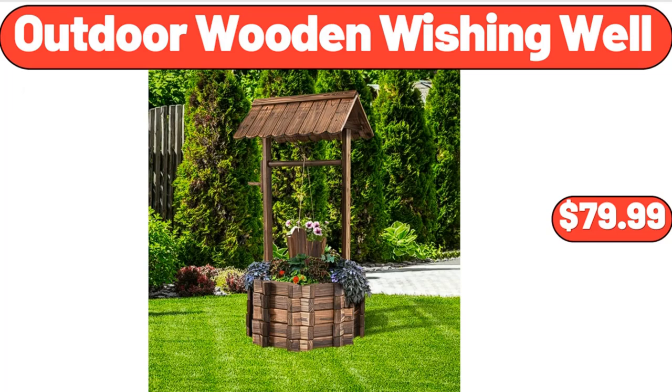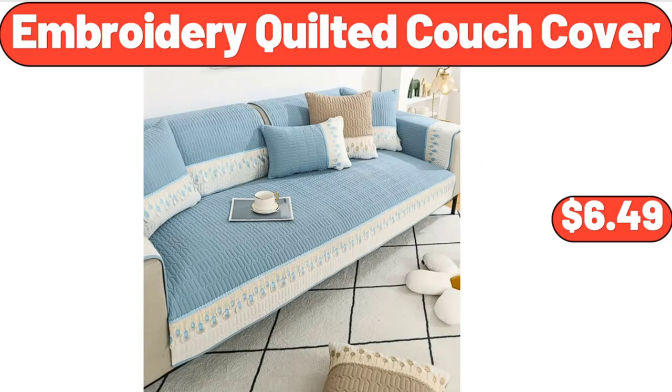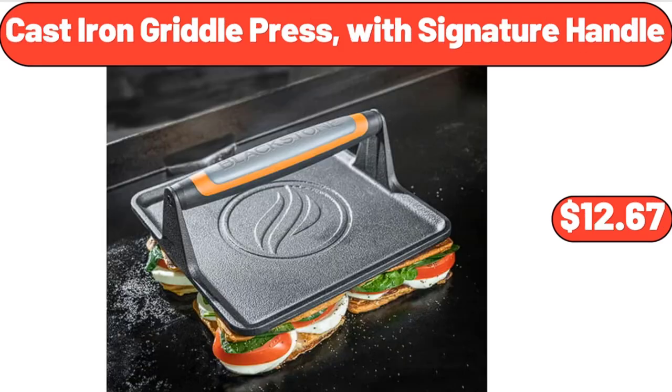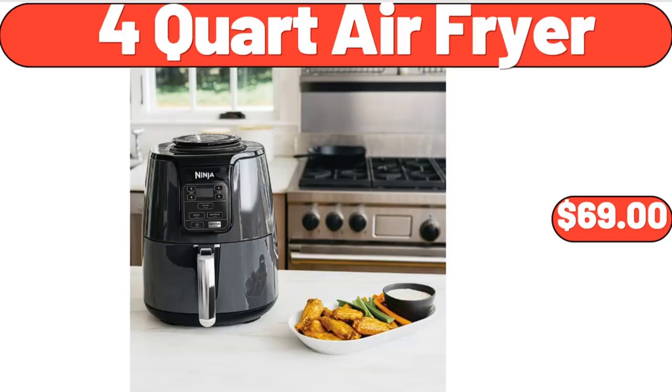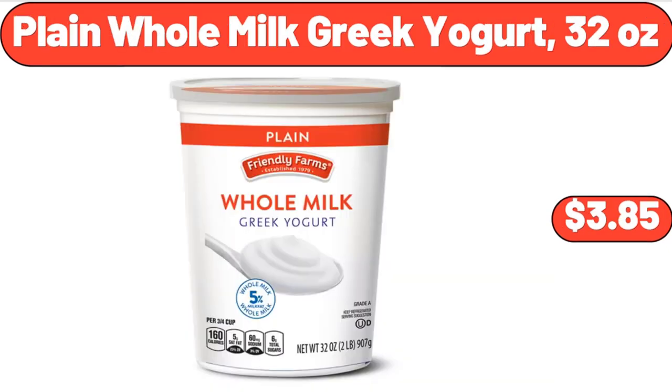Outdoor Wooden Wishing Well, $79.99. Flexible Lightweight Water Hose with 10-Way Spray Nozzle, $24.99. Embroidery Quilted Couch Cover, $6.49. Cast Iron Griddle Press with Signature Handle, $12.67. Four-Cord Air Fryer, $69. Two-Piece Enamel Cast Iron Skillet Set, $19.99.